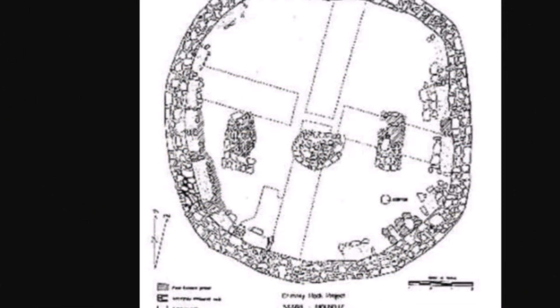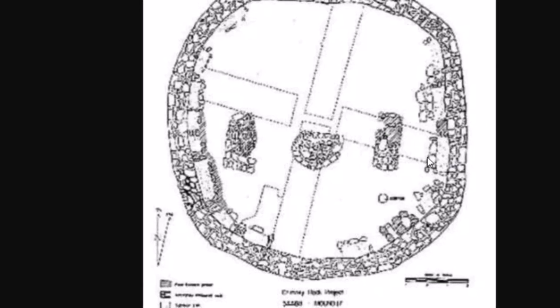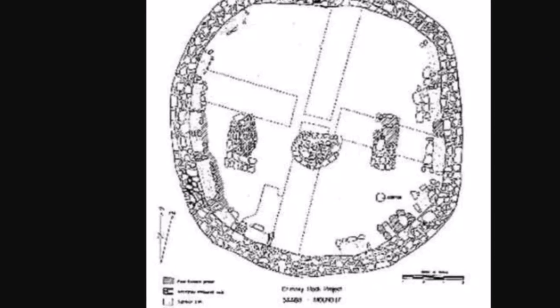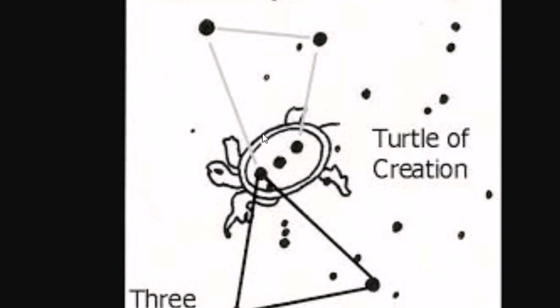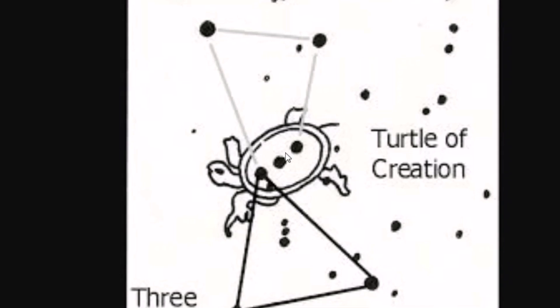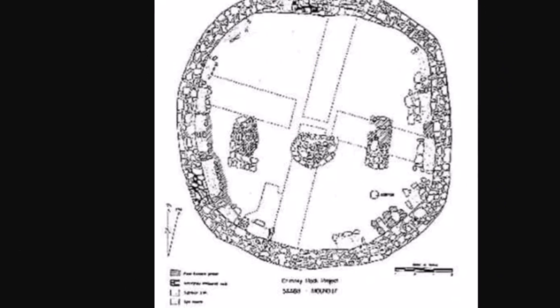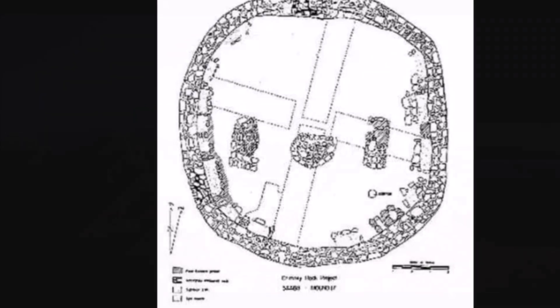Here's a diagram from when this place was first researched, I believe. I had a couple thoughts here — the first one when I looked at this, the Turtle of Creation of the Mayans, the circle with the three stones in it, popped into my head. Is that what that represents? Well, that is just a guess — it's just the first thing that popped into my mind, so I thought I'd mention it.